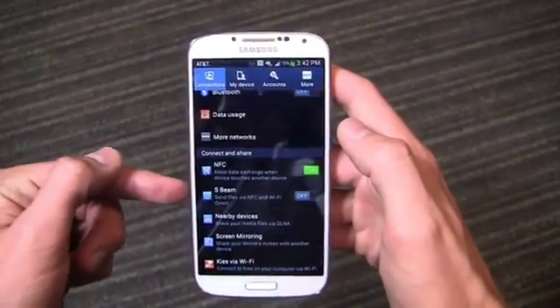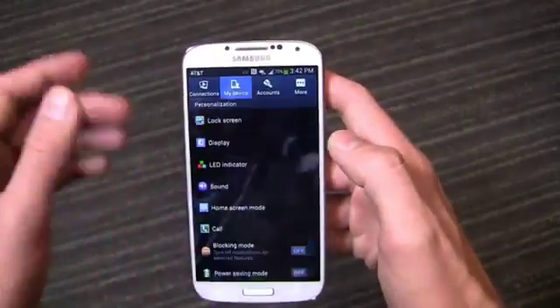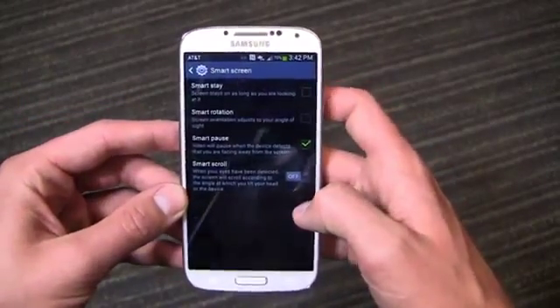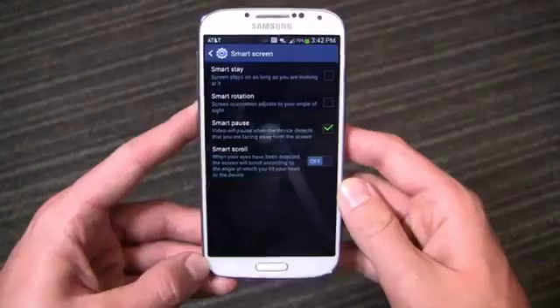You've got AirGesture, AirView, and your S-Beam stuff carried over from the Galaxy S3 and Note 2. There's also some amazing stuff here — motions and gestures, SmartScreen, stay, rotation. This thing is packed to the gills with features.